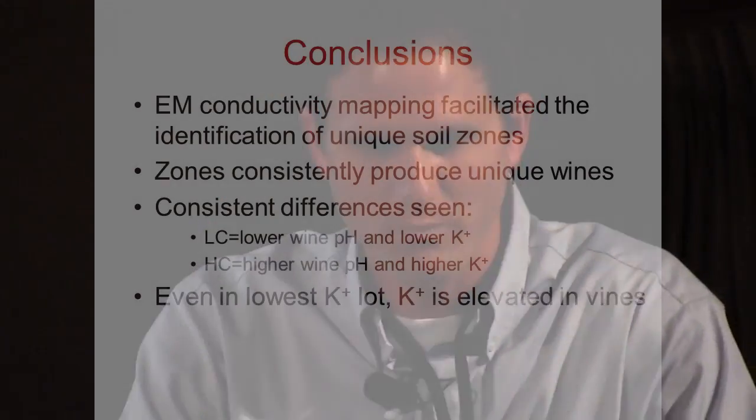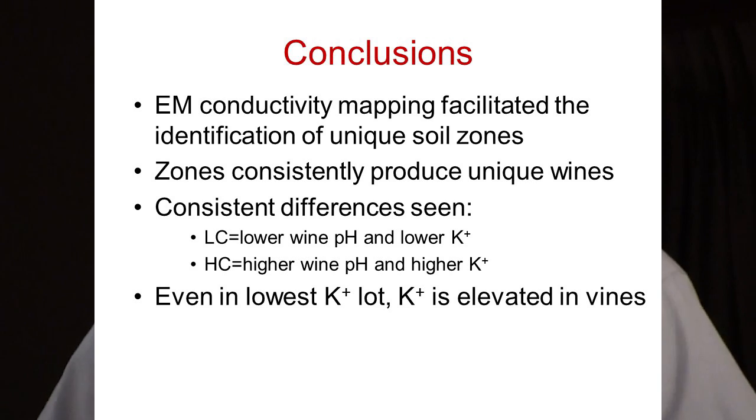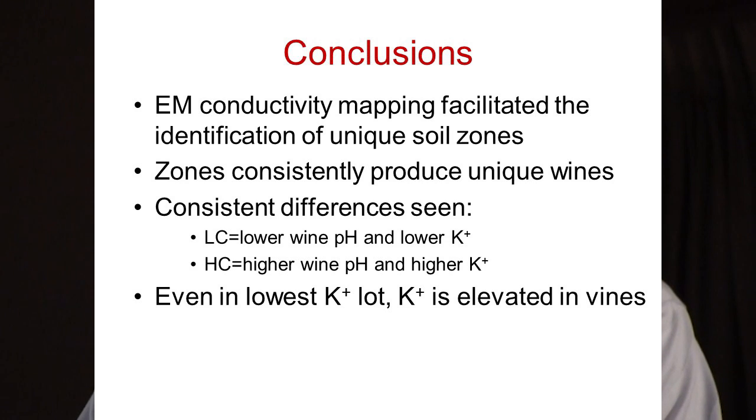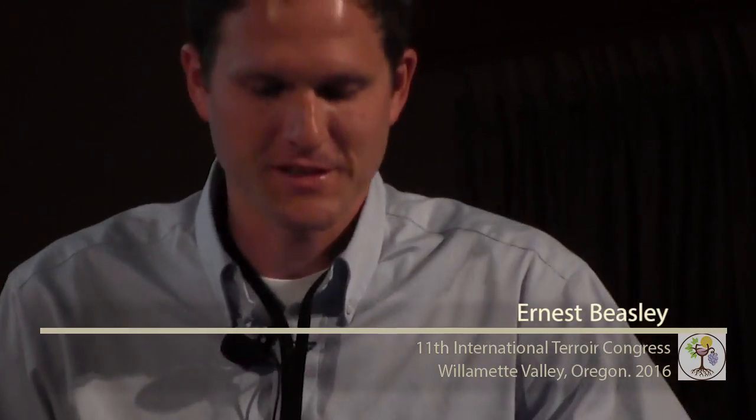Basically, we were able to map significant soil variability using EM that does affect vine performance. These zones consistently produce unique wines, and we're going to continue this for as many years as we can. The biggest point — and this is my potassium soapbox aimed at the East Coast wine industry — is that even in the lowest-K lot we still see elevated potassium levels, and we would like to see them lower.